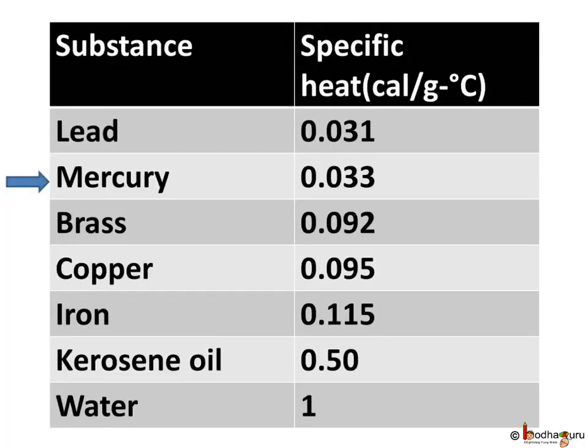Not just high specific heat — low specific heat also has its applications. For example, mercury has very low specific heat; as we can see here, it is equal to 0.033 calories per gram degree Celsius. So its temperature rises rapidly on absorbing heat.